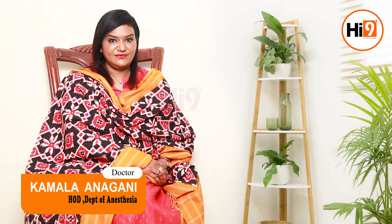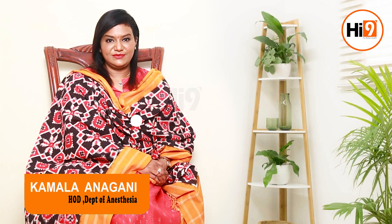Hi, I'm Dr. Kamala Anagani. What is labor analgesia? Is it safe for the mother and the child? I'm going to answer that. From ether to chloroform to Entonox, people have tried every aspect of anesthesia to keep the laboring mother safe and pain-free. But the newer techniques and technologies have really improved outcomes for both the mother and the fetus.